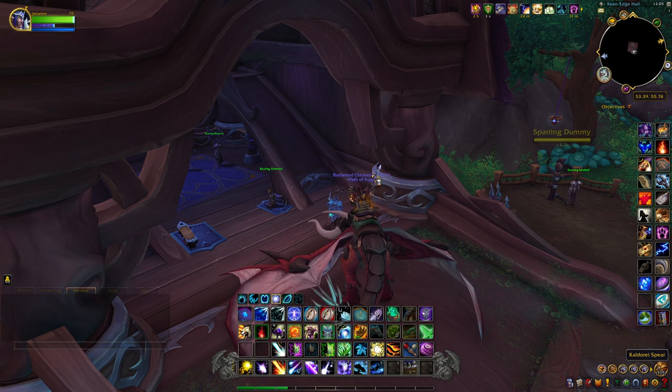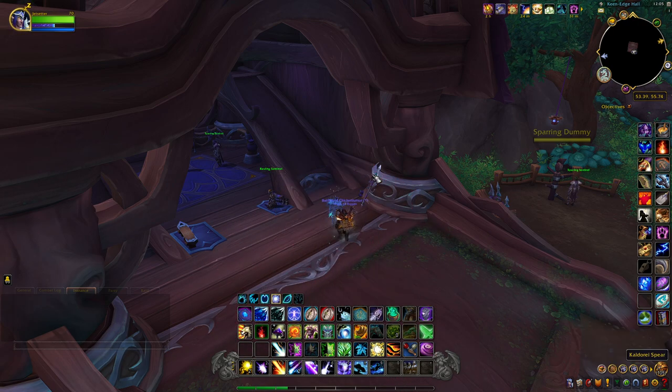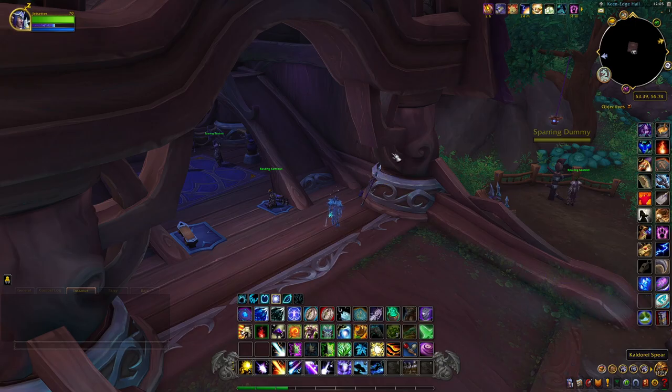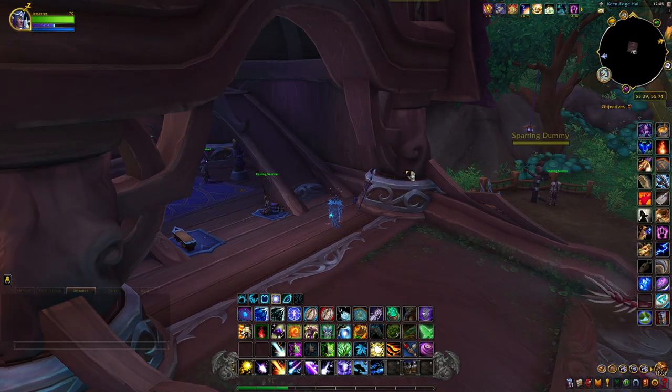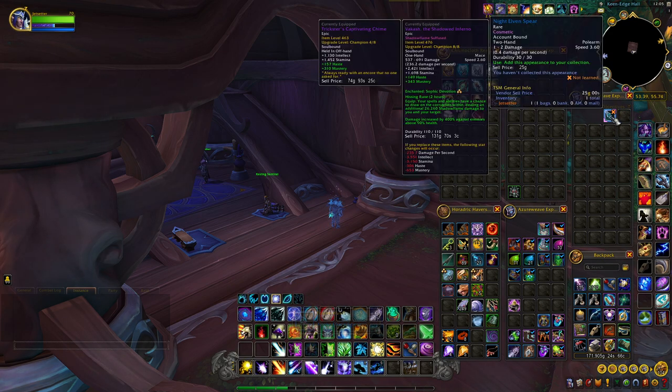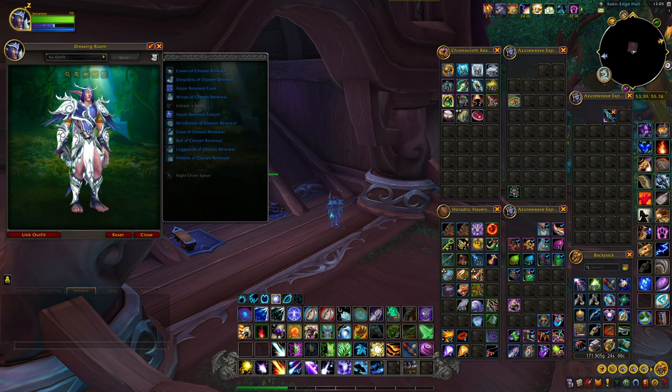This next item is called the Kaldorei Spear and it is located right here just east of the flight path. It's just right before you come into the building — it'll be sitting on the wall. We'll pick this up; this is a polearm, and this is what it looks like.